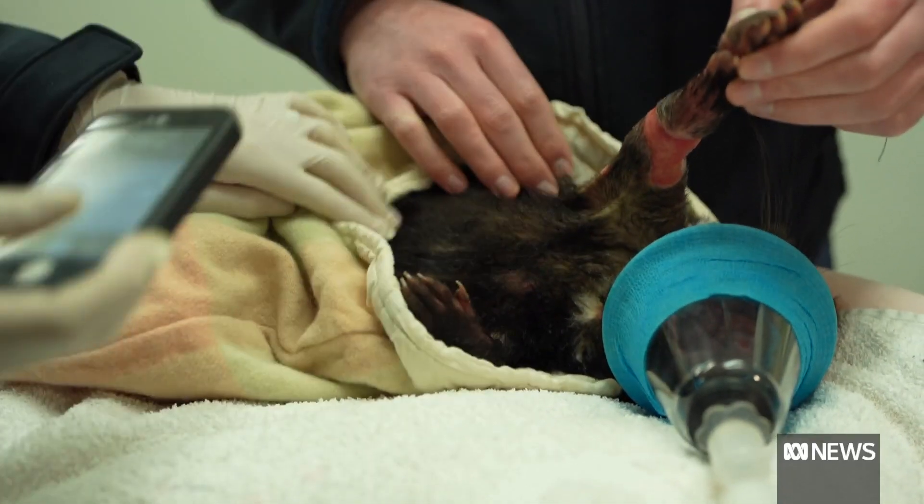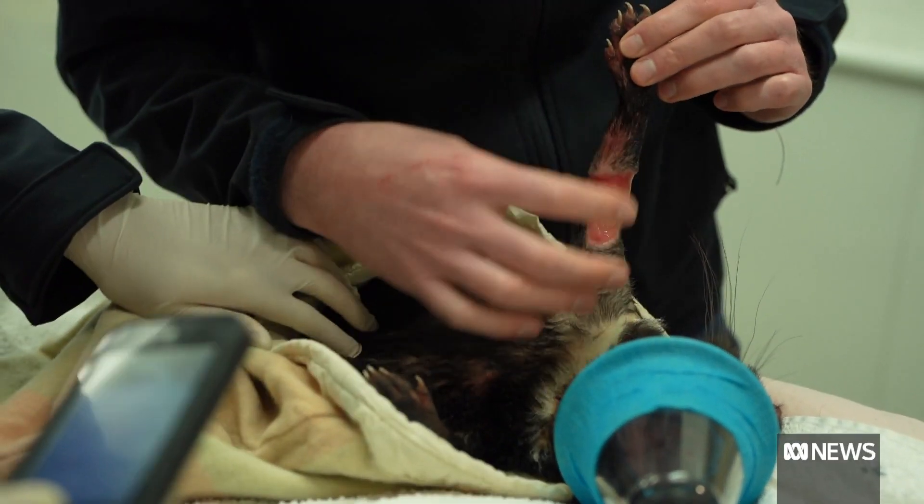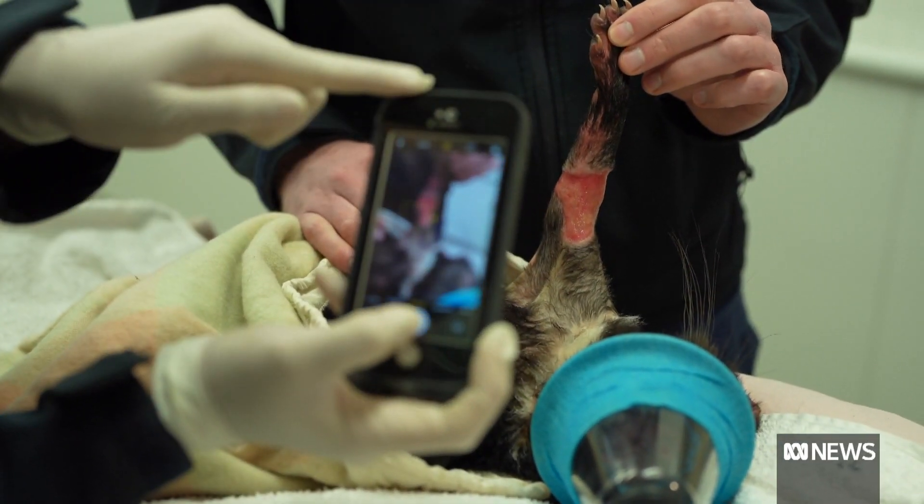Clownfish had such little skin left on her leg, vets were unable to stitch her up. There's a fair risk of infection when there's not good skin coverage for such a long period of time. The odds were stacked against the devil for quite a while there.